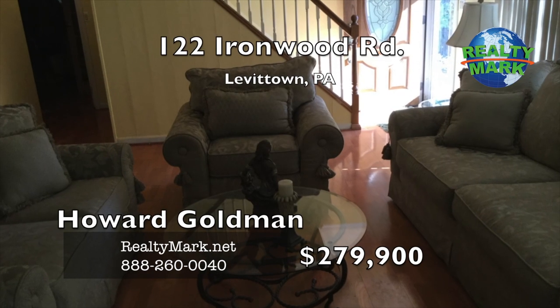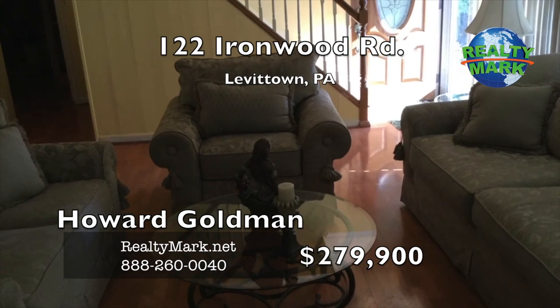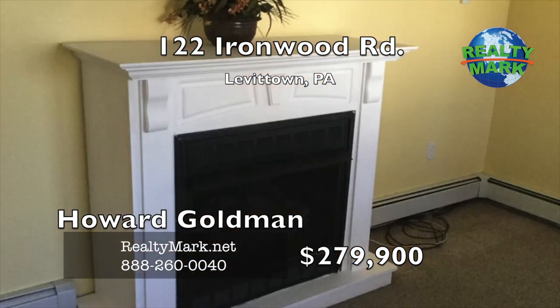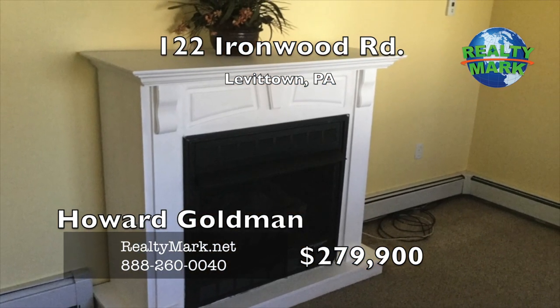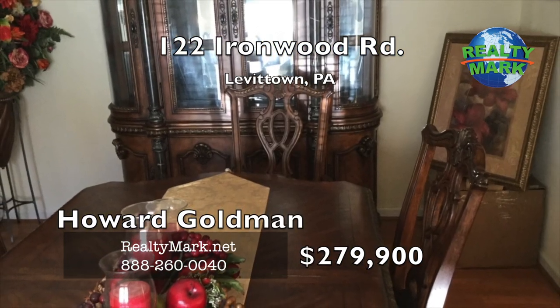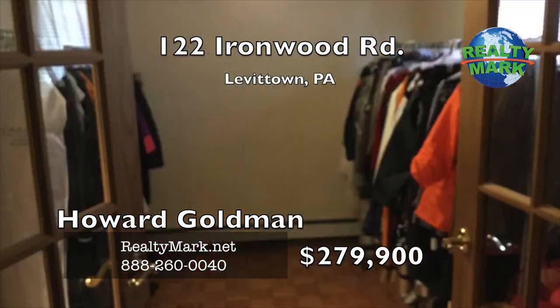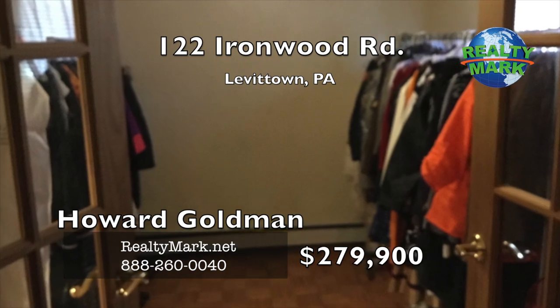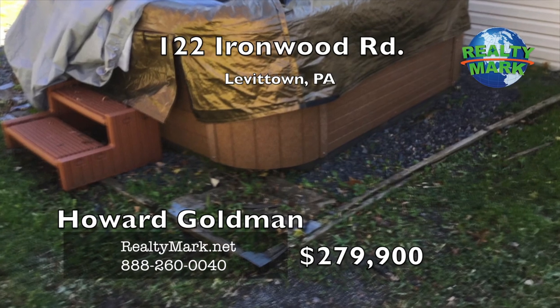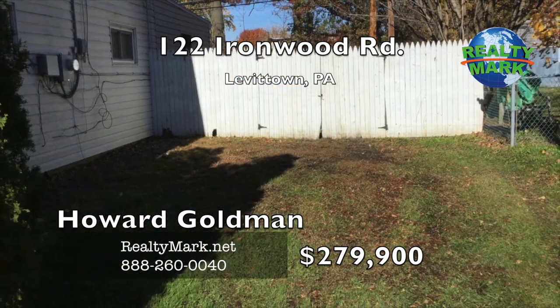You won't believe your eyes when you walk into this beautiful four bedroom, three bath Levittown home. The owner has converted the garage into a huge kitchen and den area and an en suite bathroom. There are two bedrooms on the first floor and a dining room. Off the master bedroom is a huge walk-in closet. The huge backyard features a jacuzzi. The second floor features two more spacious bedrooms with another bathroom. Call Howard Goldman for more details.